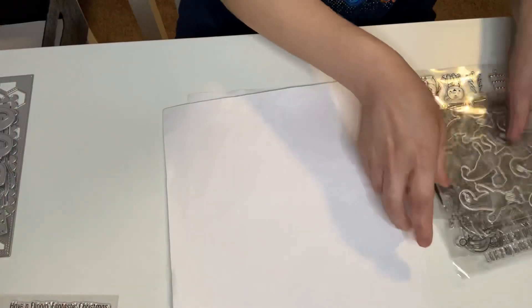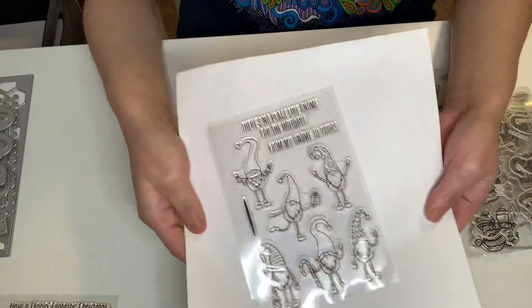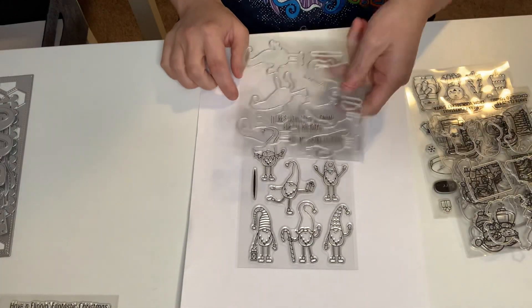And then I got this one. These are like Christmas gnomes and they're dancing — they're like dancing. It's so cute. I went ahead and got that one and it comes with the dies.